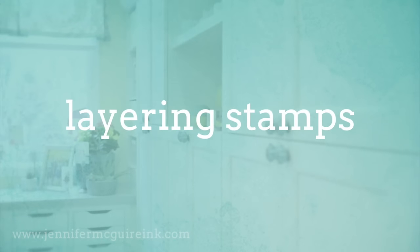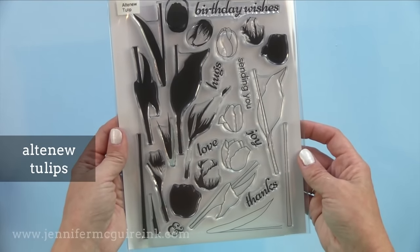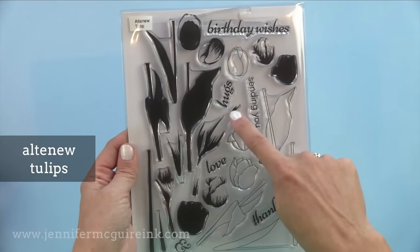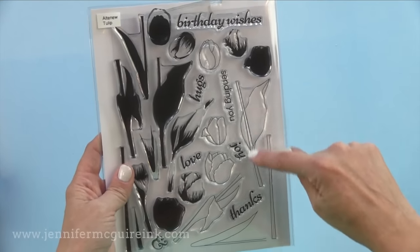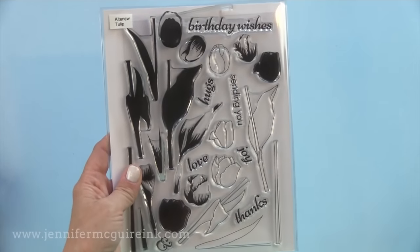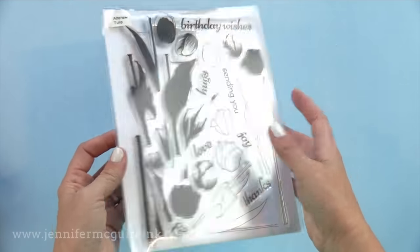Now that we've covered backgrounds, it's time to move on to layering stamps. Layering stamps are becoming more and more popular — these are stamps that you stamp on top of each other to create something extra special or realistic looking. Altenew has many layering stamp sets and the first I wanted to showcase is Tulips. The nice thing is there are several layers you can stamp on top of each other for a quick realistic look, and then you can stamp the outline on top or just stamp that outline separately and color it in however you want.